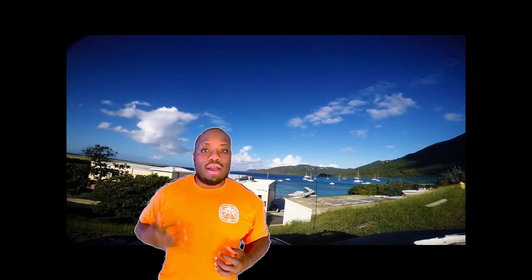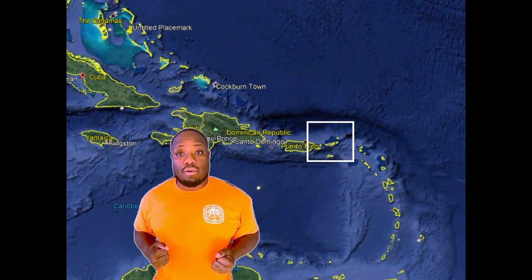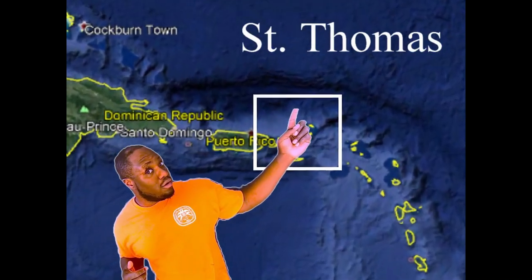Hey guys, my name is Colin Howe. I'm a marine biology graduate student at the University of the Virgin Islands in St. Thomas. We are located right here next to Puerto Rico in the Caribbean.